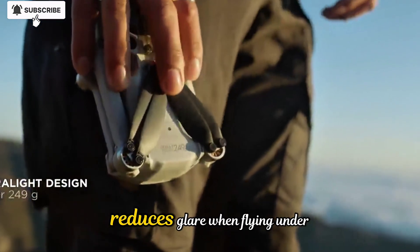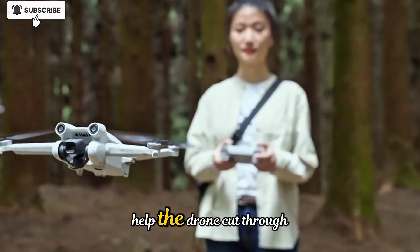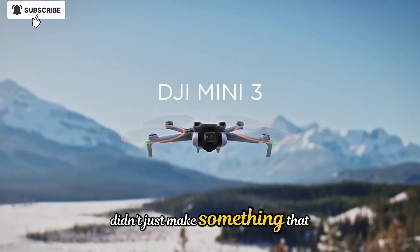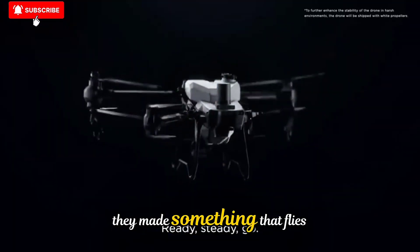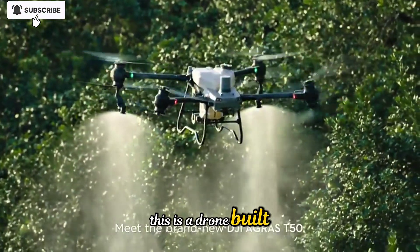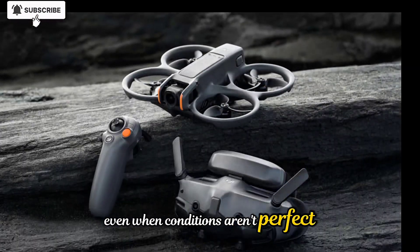The minimal matte finish reduces glare when flying under harsh sunlight, and the aerodynamic curves help the drone cut through the wind more efficiently. It's obvious that DJI didn't just make something that looks beautiful — they made something that flies beautifully, even in tougher conditions. This is a drone built to travel, to endure, and to keep performing even when conditions aren't perfect.